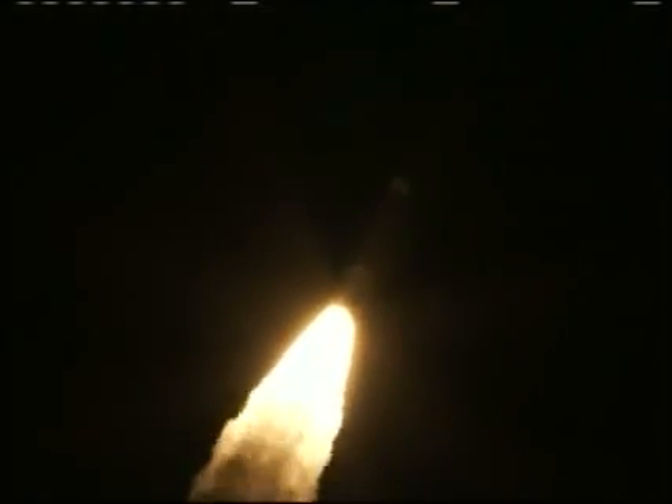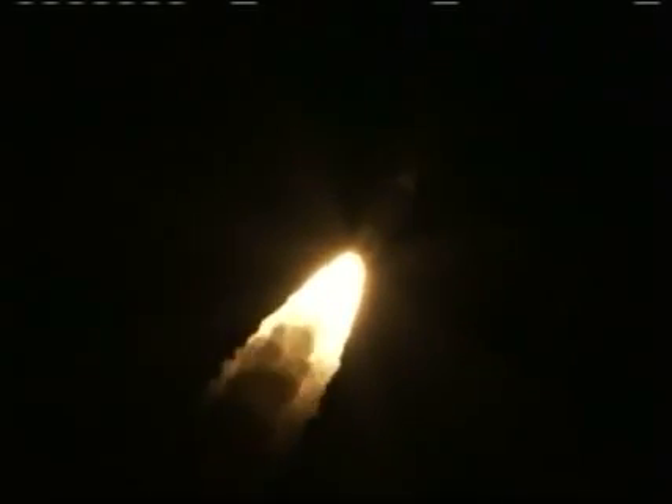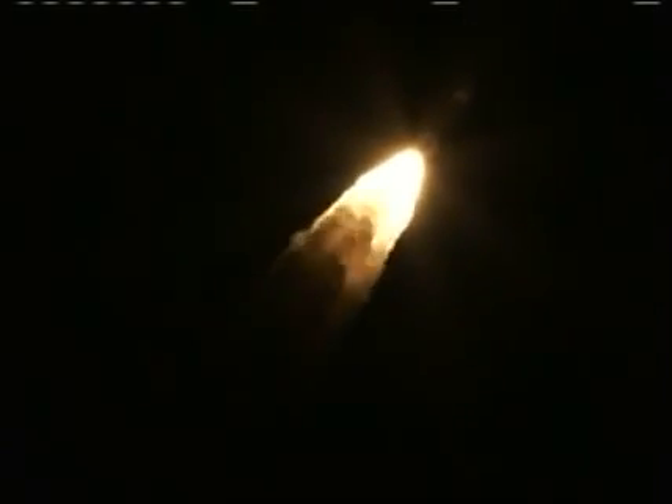Ten seconds into the flight, recovering from the initial launch transients. Passing 34 seconds — Mach 1, vehicle is now going supersonic. Motor chamber pressure is beginning to trail off as we're passing 45 seconds. Engine chamber pressure good steady state value. Symmetrical burn on the ground-lit solids.